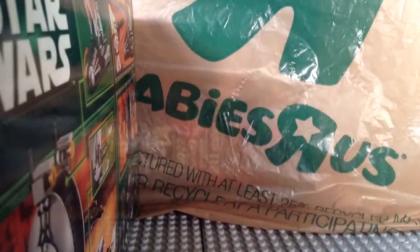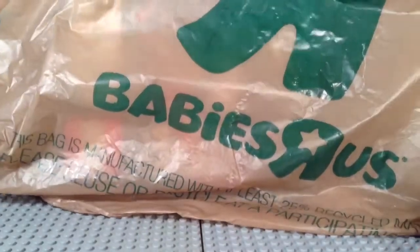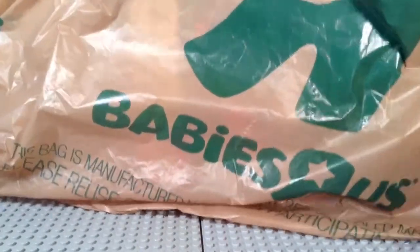Okay, hold on, let me adjust my light a bit here. There we go. There's the first item — that was $19.99.